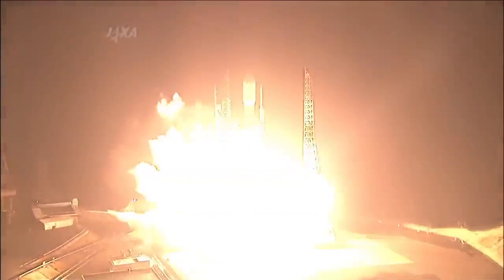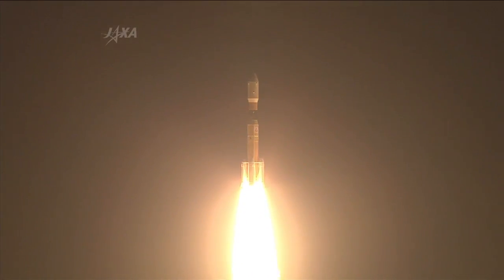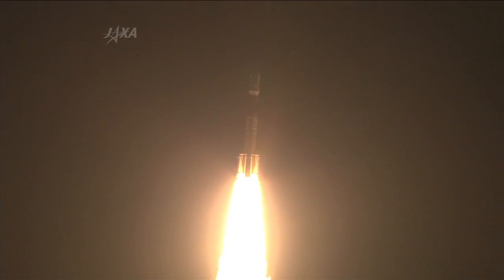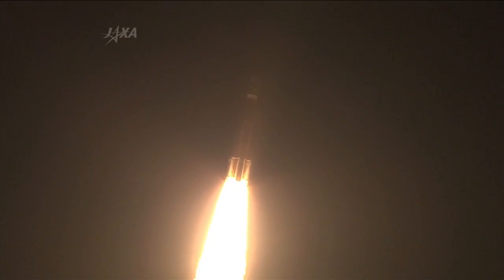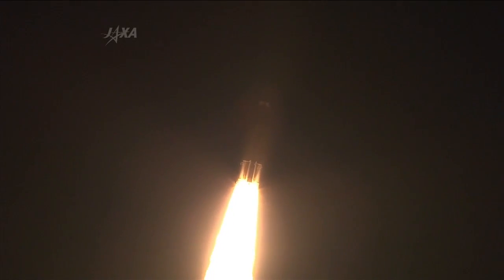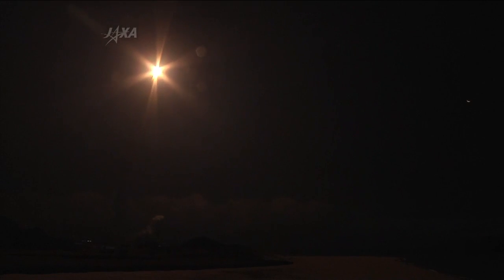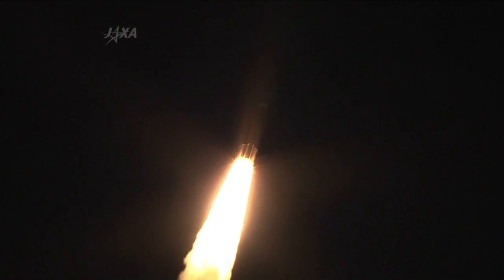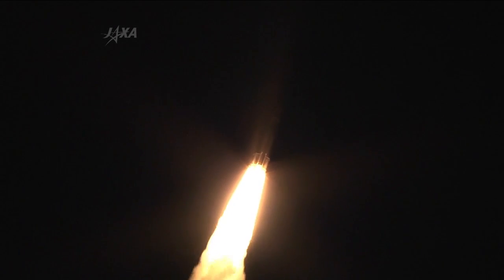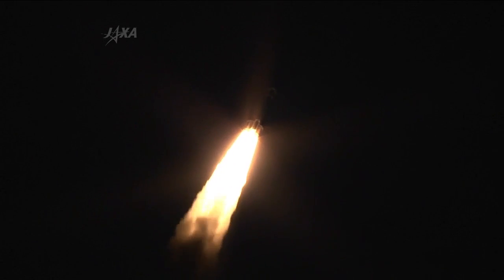And lift-off. Lift-off of the HTV on a journey to the International Space Station. We had a lift-off of the H2B launch vehicle number 4 with the Kounotori-4 on board from the Tanegashima Space Center at 4:48:46 a.m. on August 4, 2013 Japan Standard Time.